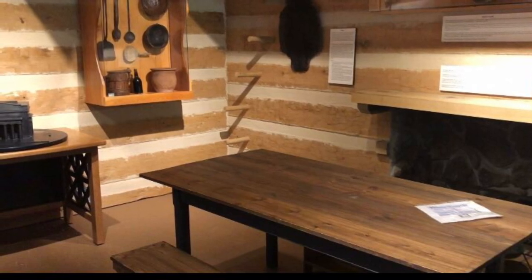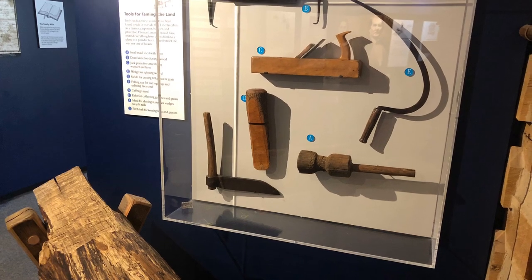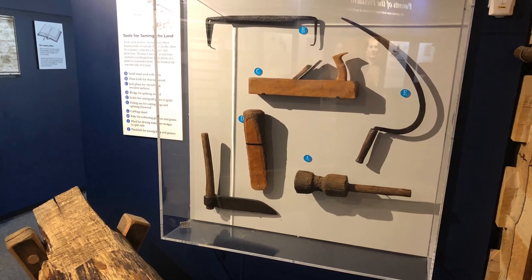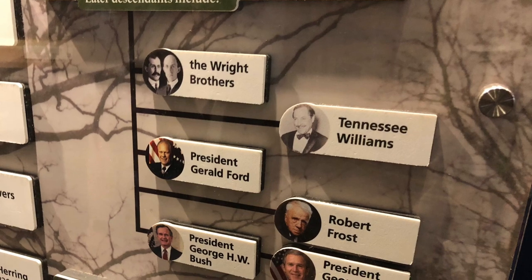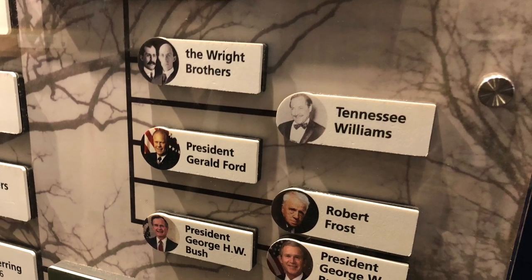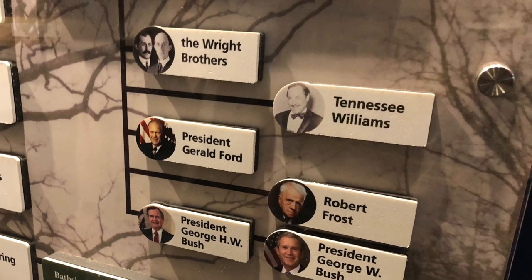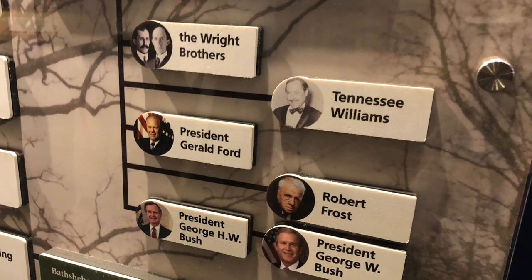We see some of the tools of the trade that were used on the farm. And then we see the family lineage of the Lincolns — you can see the Lincoln family's direct relations include the Wright Brothers, Tennessee Williams, President Gerald Ford, and the Bush family. Pretty interesting.